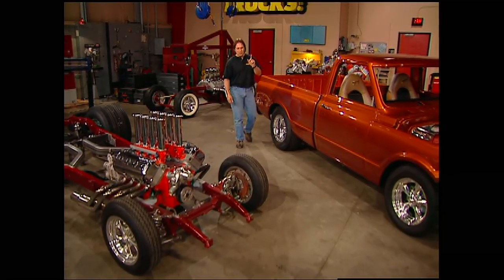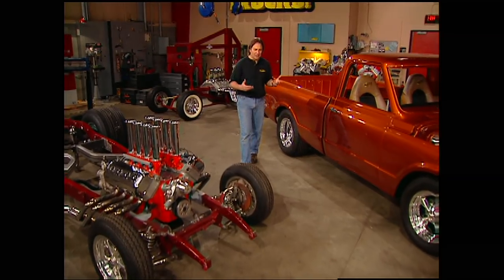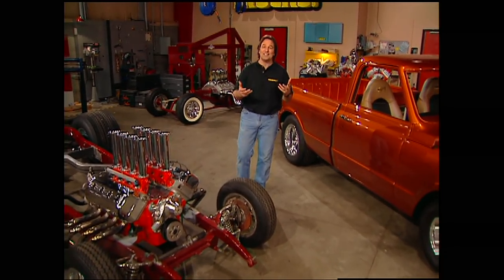To truly understand what these crews and these airplanes went through, and why this is such a big deal, you'd really need to ride on the Memphis Belle back in 1943 on an actual bombing mission. The first thing you had to contend with was the flak and the fighters. They pounded at you from the ground and from the air, and could easily turn your airplane into Swiss cheese.